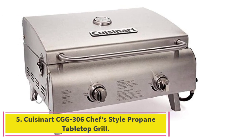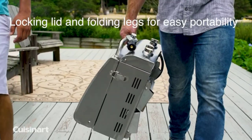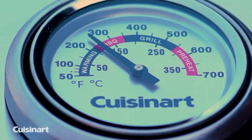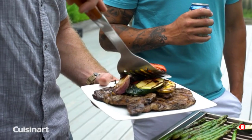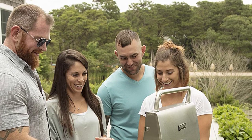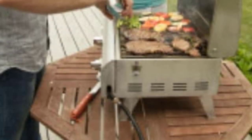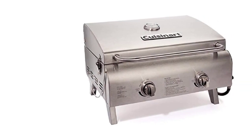Number 5: Cuisinart CGG-306 Chef's Style Propane Tabletop Grill. The Cuisinart Chef's Style Stainless Tabletop Grill is an amazing combination of raw grilling and great performance. It goes from sandwiches to burgers in under 10 minutes without extra equipment. Two stainless steel burners produce a total of 20,000 BTUs of heat via a simple twist-start ignition. Infinitely adjustable handles and a built-in lid thermometer let you control your grilling experience. The 10,000 BTU burner with 275 square inch cooking surface offers easy ignition and the two-burner system can reach up to 700 degrees or more.